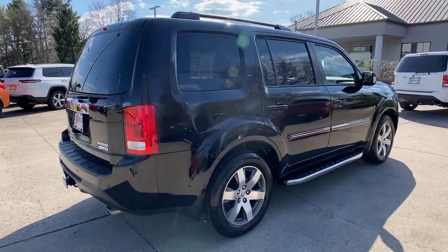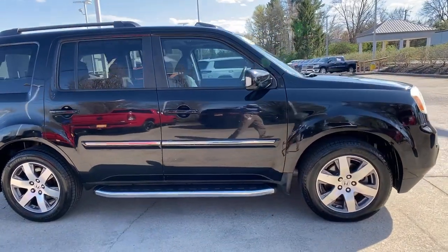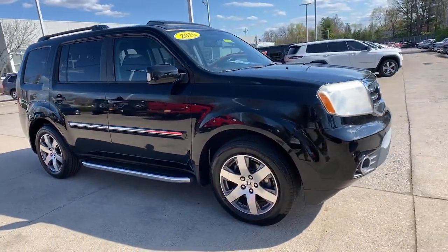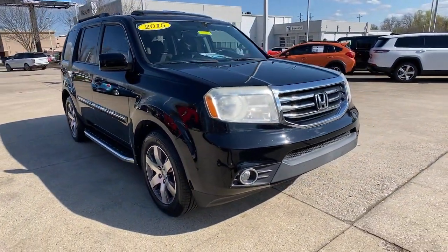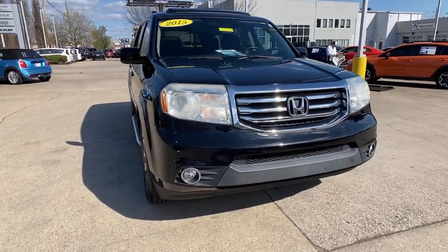This could be the car for you — the 2015 Honda Pilot. With less than 90,000 miles on the odometer, this vehicle stands out from the rest. Give in to your craving for an SUV that's both rugged and refined.